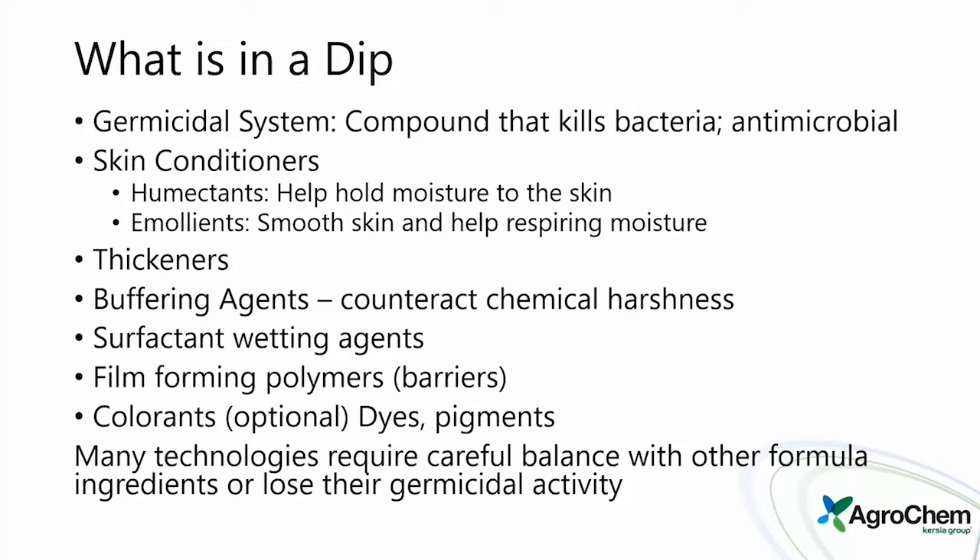Some dips have film-forming polymers — our barrier dips have an actual coating covering and protecting the teat. There are also colors, dyes, and pigments giving us different looks for different aspects of teat dipping. Many technologies require careful balance with other formula ingredients or they can lose their germicidal activity, so we want to be careful about mixing things on the fly on the farm.